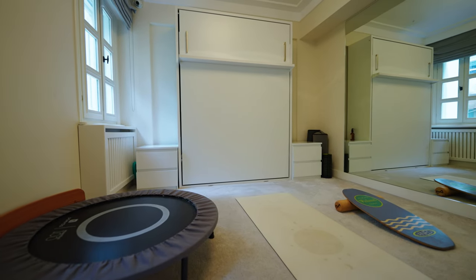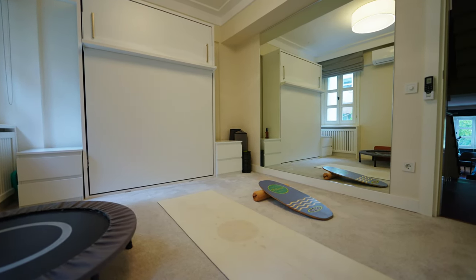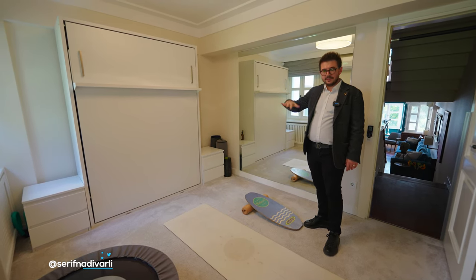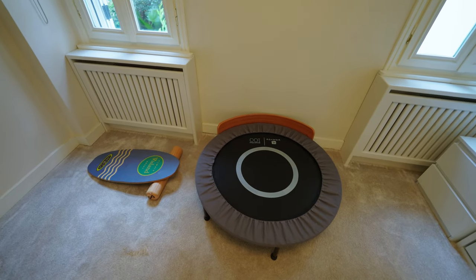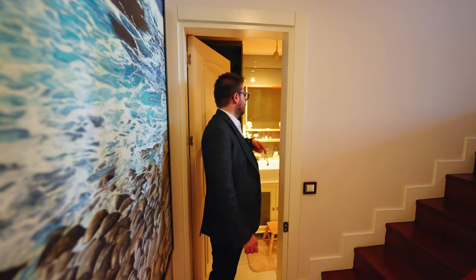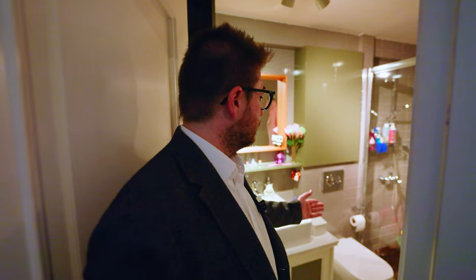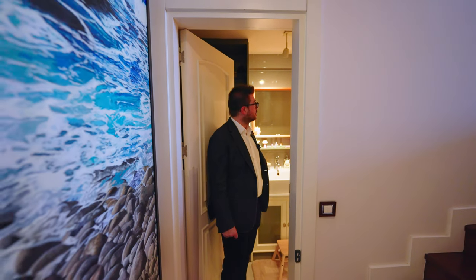This is the first guest bedroom, but if you don't have a guest, they are currently using it as a yoga and gym space. They also have a folding bed — when your guest comes, they can use this room as a guest room. For this bedroom, we have a bathroom which is also shared with the upstairs bedroom. It's a nice space — big shower, bigger than normal size, wooden floor, good vanity setup, and classic Turkish marble.